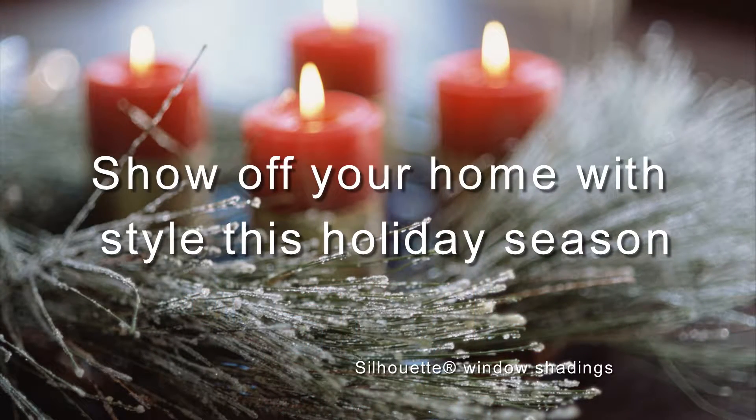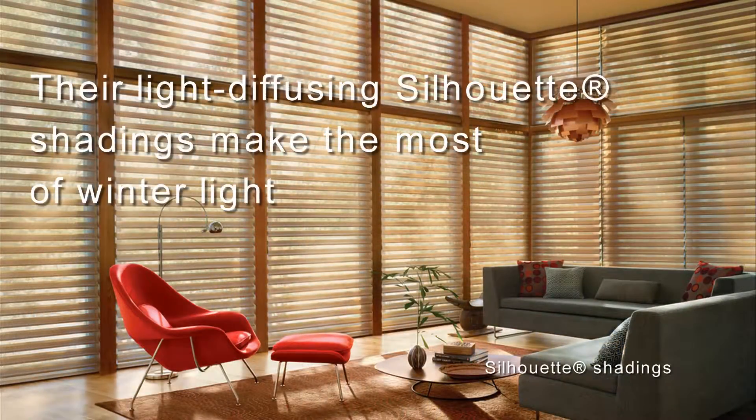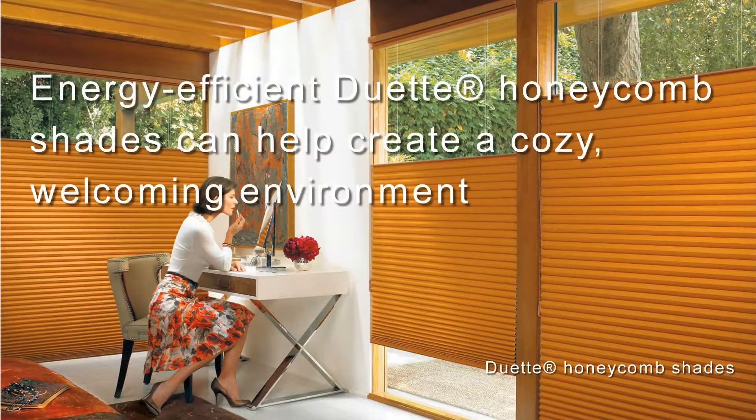Show off your home with style this holiday season. This is the window covering expert from Hershley's Interiors. Order your beautiful Hunter Douglas window fashions during the Season of Style Savings Event and save with valuable rebates. Their light-diffusing Silhouette shadings make the most of winter light, and energy-efficient Duet honeycomb shades can help create a cozy, welcoming environment.